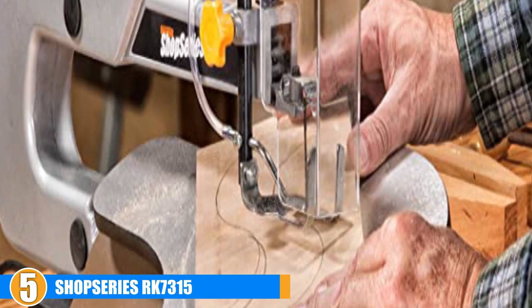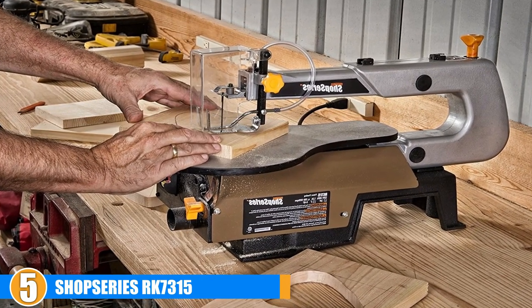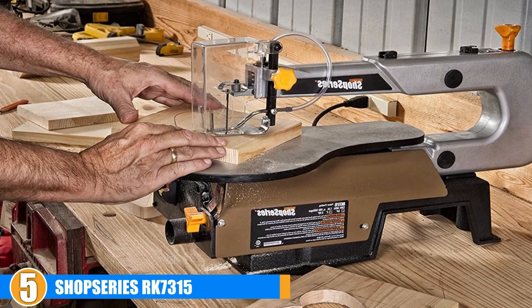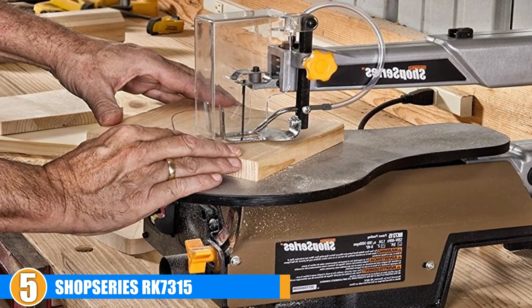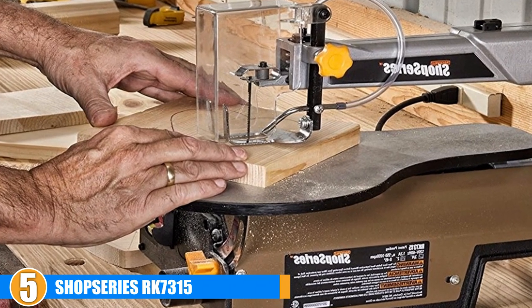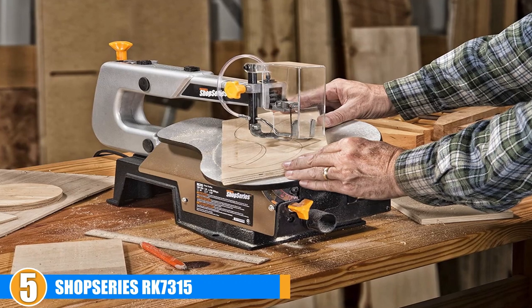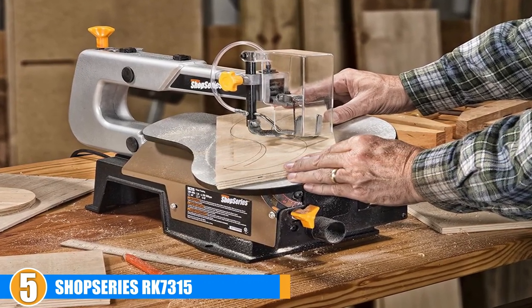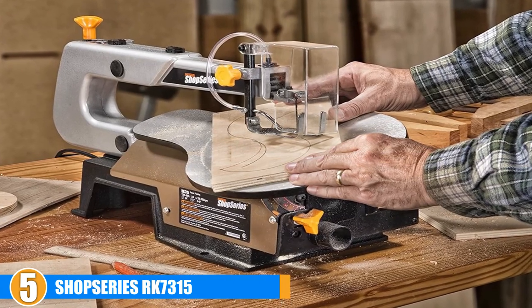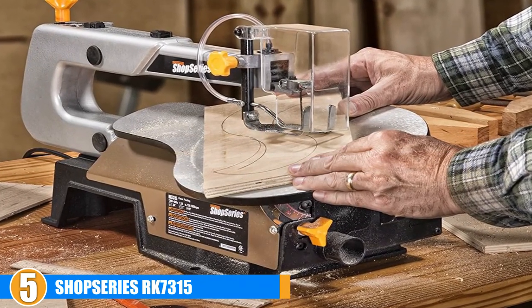The first issue with this saw is that the blade needs to be reset often since it constantly goes out of square — we failed to readjust the first time and snapped the bottom of the blade. Also, the insert that surrounds the blade is set too low for the table. It's only a small difference, but it's enough to snag your piece as you try to feed it through. You'll have to lift your piece over the lip to continue moving it, which causes loads of extra vibration and makes it very difficult to achieve a clean looking cut.